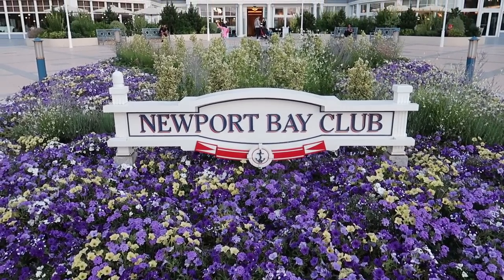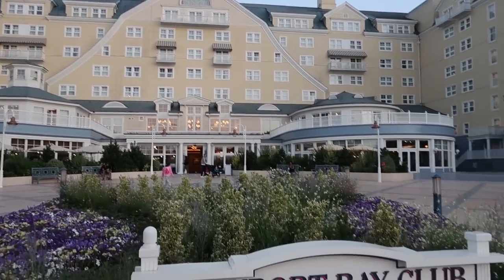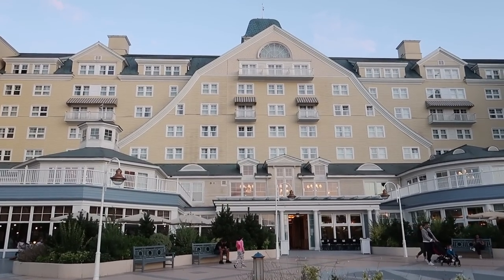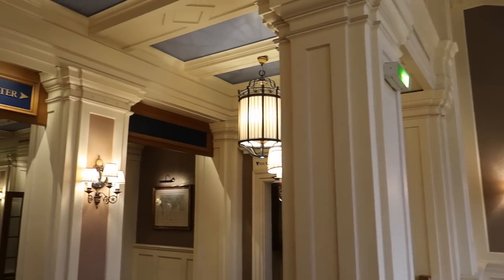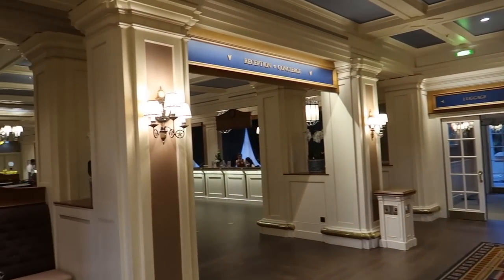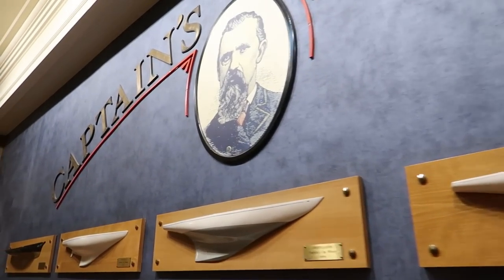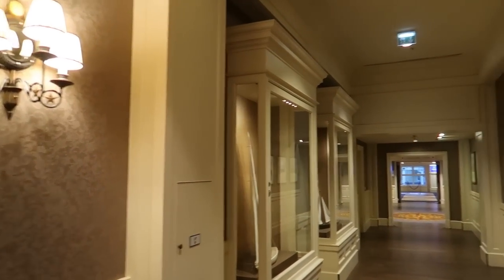One of my favourite things about coming to Disneyland Paris in the summer is all the wonderful floral displays. They've actually put this new sign in out the front of Newport Bay Club, which is nice. When I say out the front, what I really mean is out the back, because the main entrance is on the other side. It's so grand in here. I really do like the look and feel of this hotel — everything from the lights, the theming, the carpets. It's just so nice.